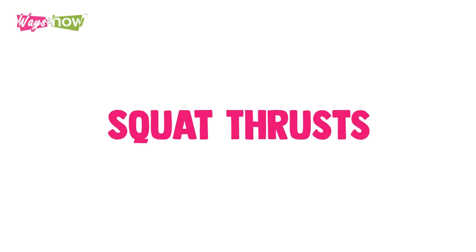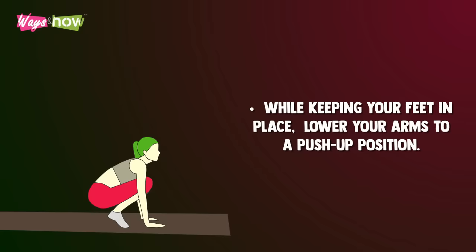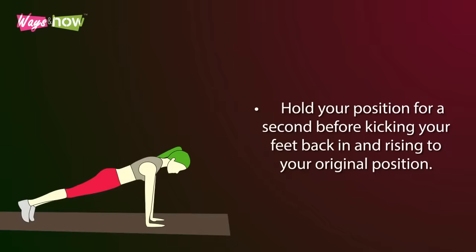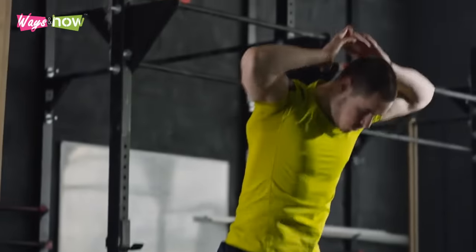6. Squat Thrusts. Stand with your feet around shoulder width apart and your arms at your sides. While keeping your feet in place, lower your arms to a push-up position. When your palms are firmly planted on the floor or mat, kick your feet back. Hold your position for a second before kicking your feet back in and rising to your original position. Repeat 10 times.